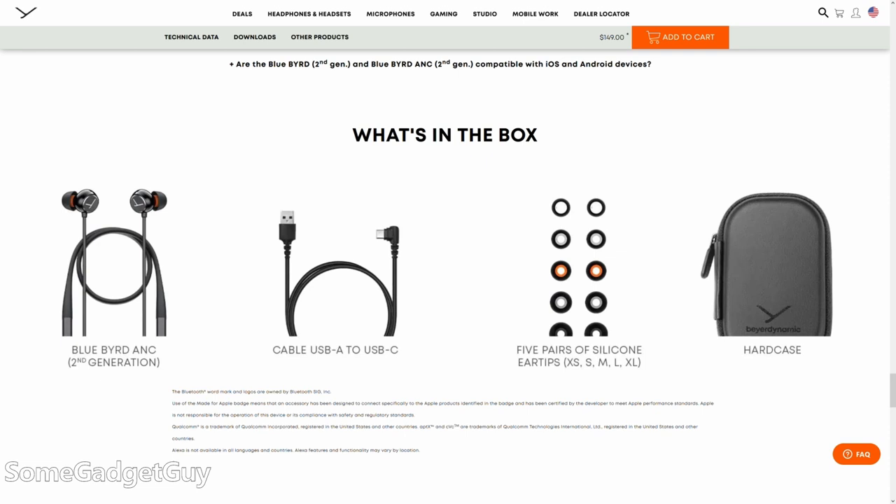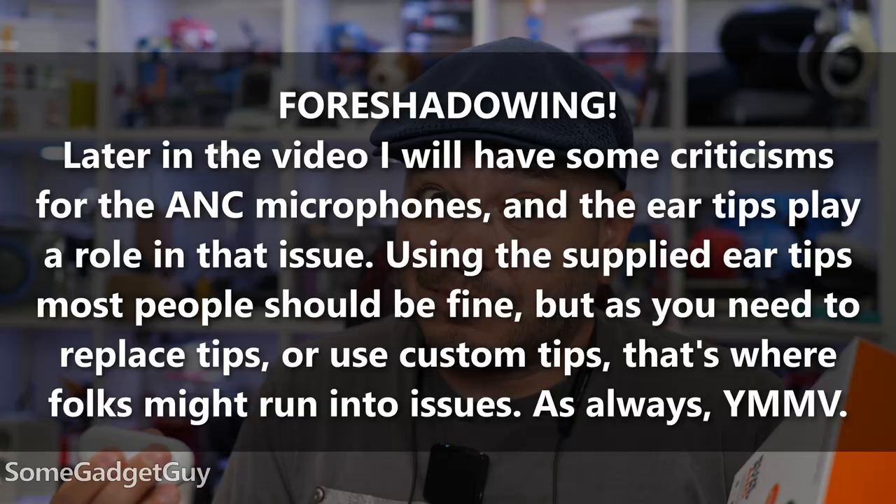Audio tech inside: we've got a single driver design with a great collection of ear tips included in the box. But unlike BearDynamic's FreeBird True Wireless, there were no foam tips included, so I added my own. Really simple controls on the neckband — there's a toggle for your ANC settings which also powers the neckband on and off, and then on the right ear cable we have play/pause and volume controls.